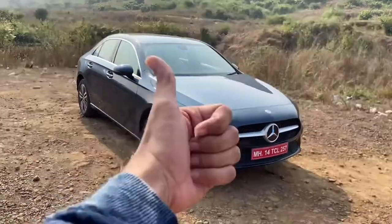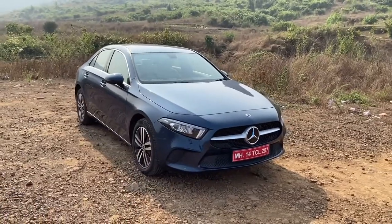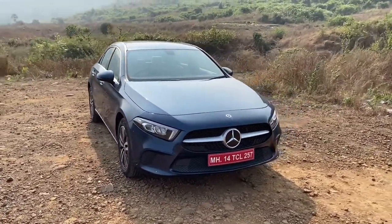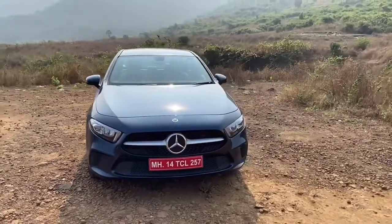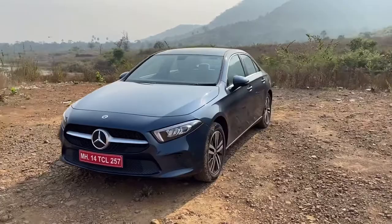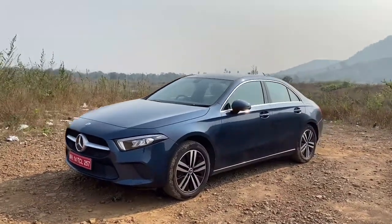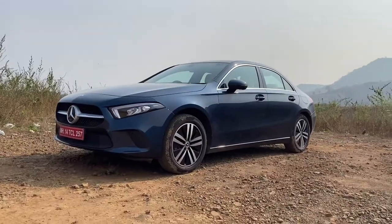Hello everyone and welcome back again. I hope you guys are doing well. Today I have with me the all new Mercedes-Benz A-Class. In this video, as always, I am going to give you guys a detailed walk around of the car. By the end of the video, I will also tell you how it is to drive, and we will also talk about the pricing and the n number of features which this car actually gets.